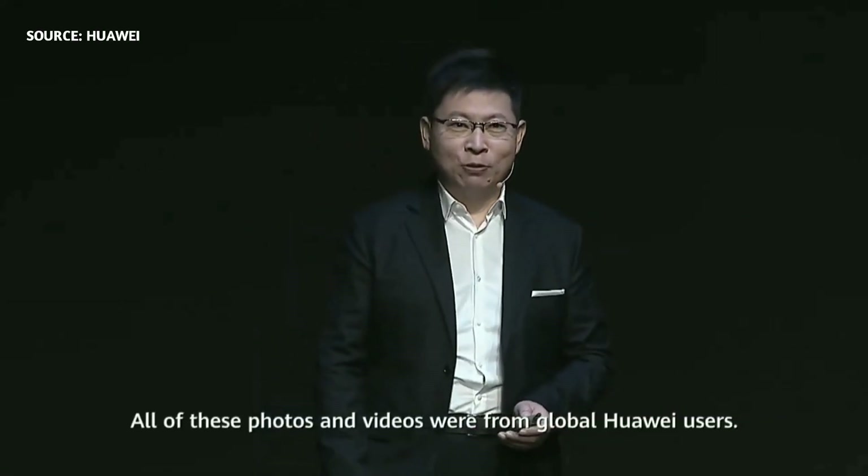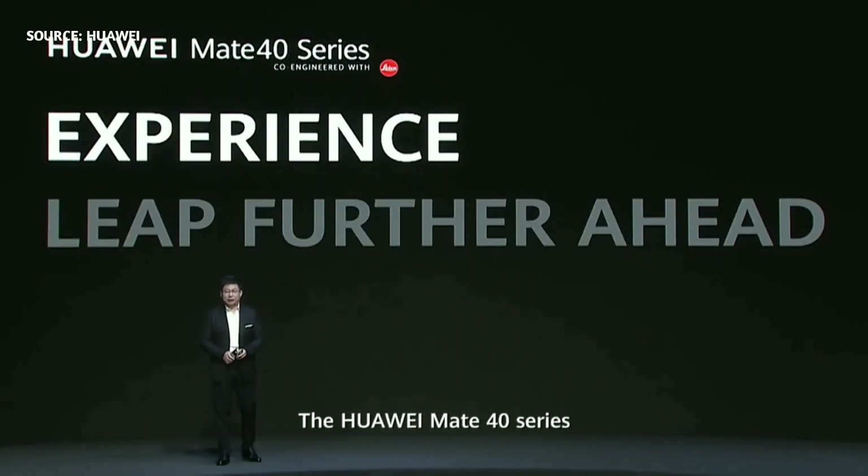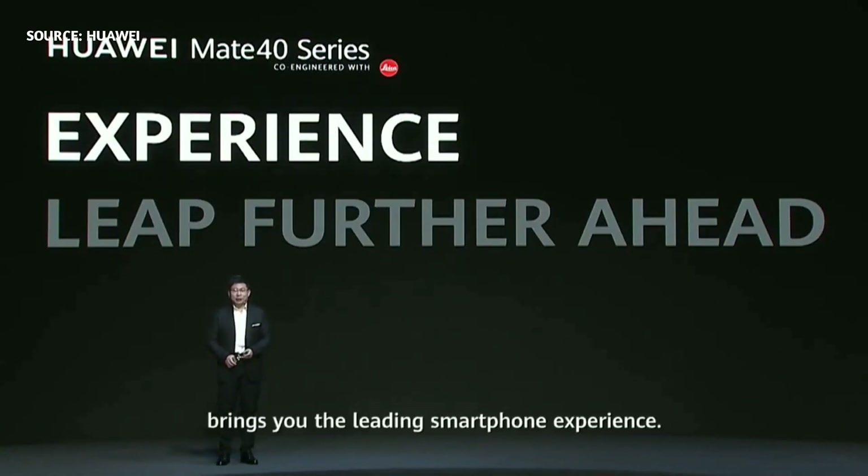Photo and video from global Huawei users. Huawei made phone series bringing you the leading smartphone experience.